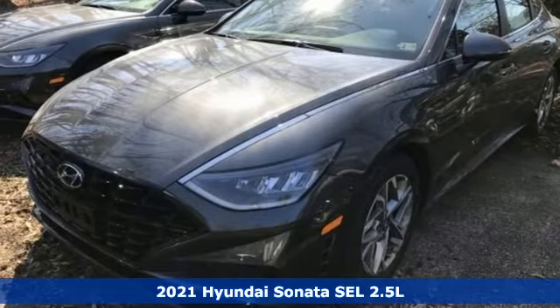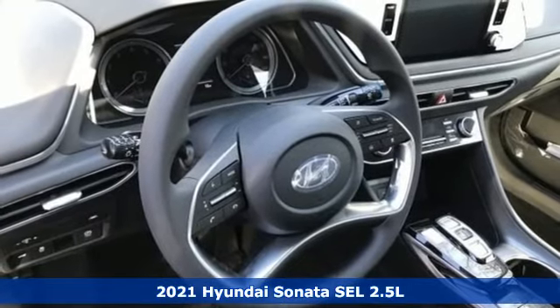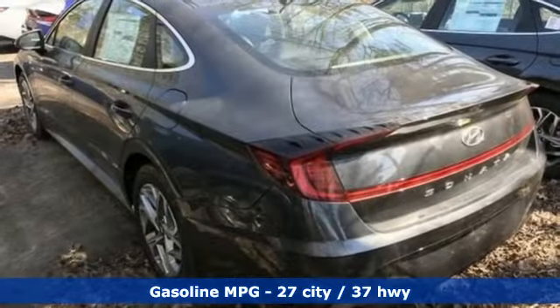It's a new 2021 Hyundai Sonata. Live comfortably within your means, very comfortably in this beautifully designed Sonata. It's equipped for all your driving needs and wants.